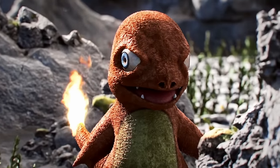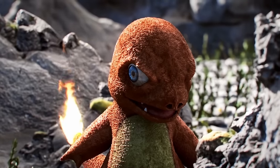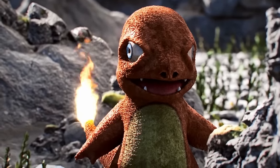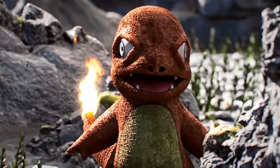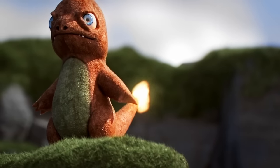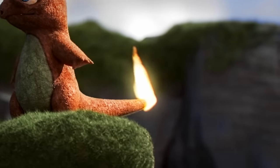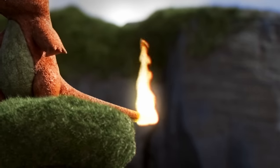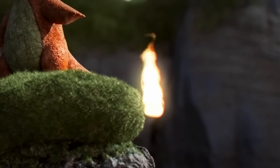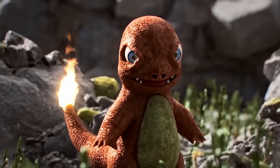Like most starters, Charmander and its subsequent evolutions, Charmeleon and Charizard, are very rare to find. However, Charmander's uniqueness goes far past its status as a starter Pokemon. For example, the flame on its tail indicates Charmander's life force. If Charmander is healthy, the flame will burn bright. However, if Charmander is sick or getting closer to death, the flame will start to sputter out. A Charmander will dedicate its life to protecting the flame on its tail.